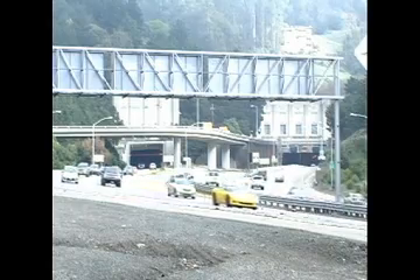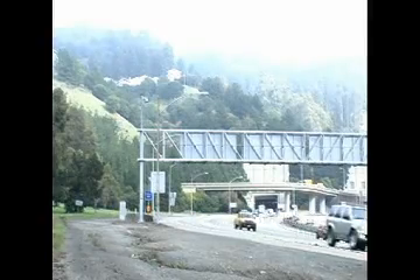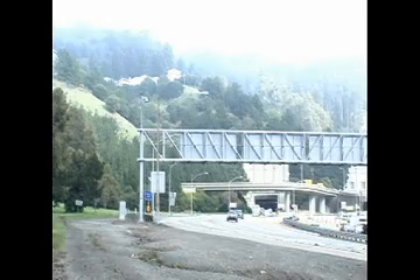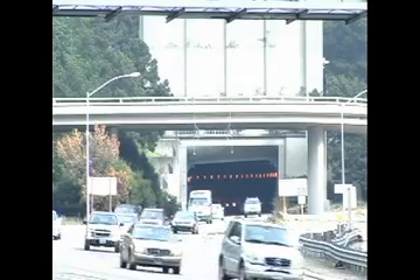Looking east, the tunnel is being constructed just to the left of the third bore. When complete in late 2013, it will relieve congestion along this notorious bottleneck. In Oakland, Paula Wallace for TunnelTalk.com.